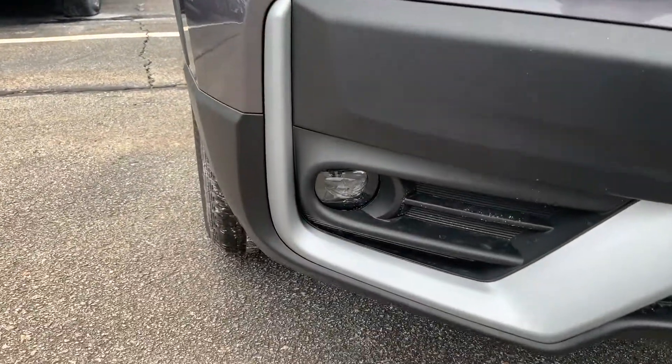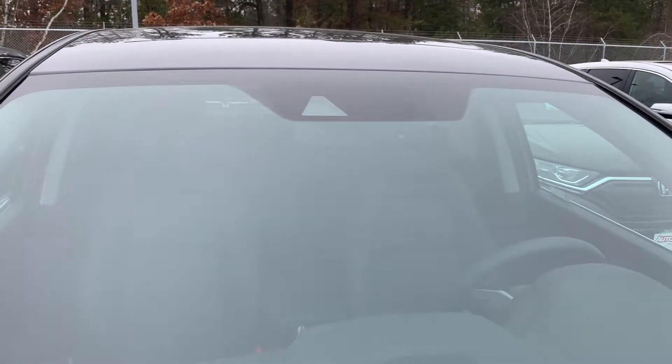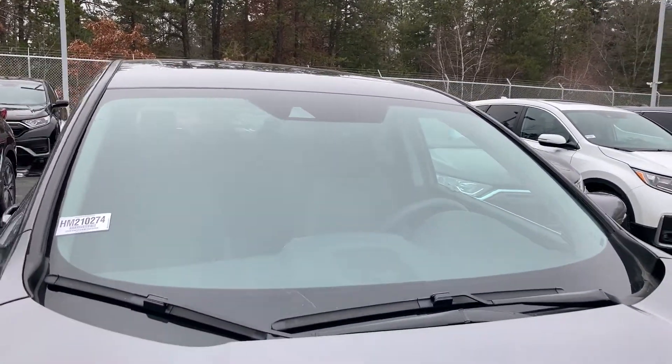You get the fog lights. You also have the daytime running lights right in here. And right up here on the windshield is your camera that's going to assist with the forward collision, lane departure, and adaptive cruise control.